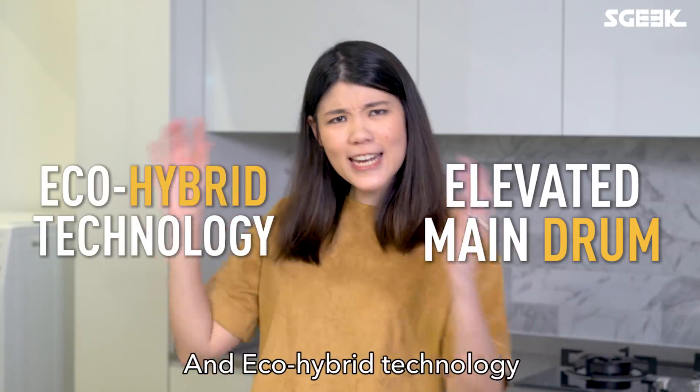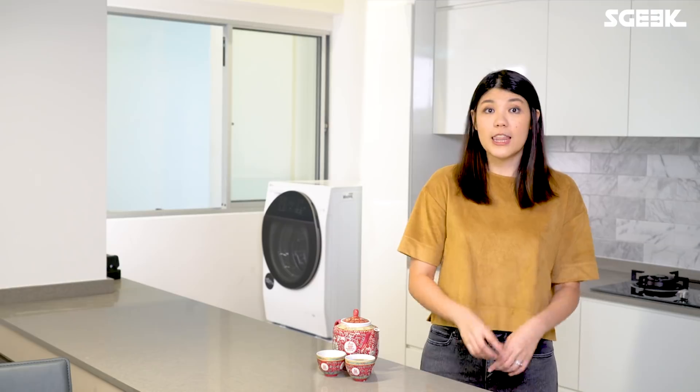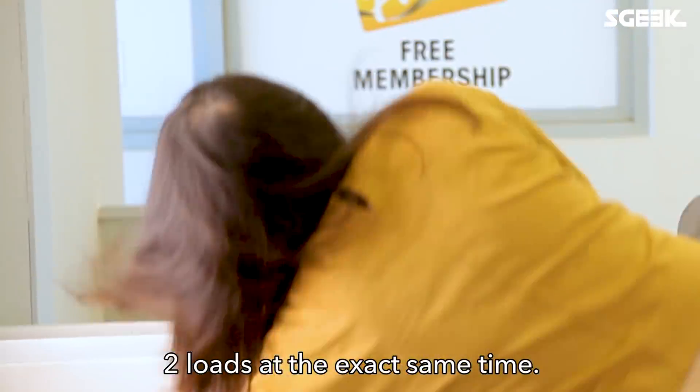With its elevated main drum and eco-hybrid technology, it is also ergonomic and environmentally friendly. This is the first washing machine in the world that lets you wash and spin two loads at the exact same time.